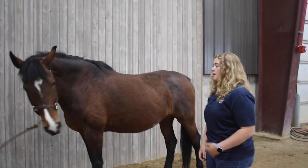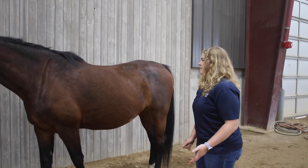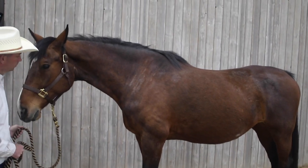They're usually pretty high-spirited, very expressive, and very interested in working. Dutch Warmbloods can come in a variety of colors, but they're usually solid, such as bays, grays, blacks, or chestnuts.